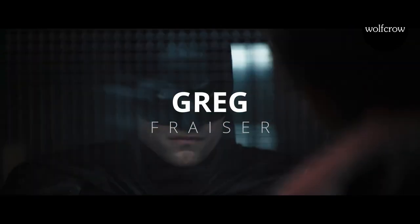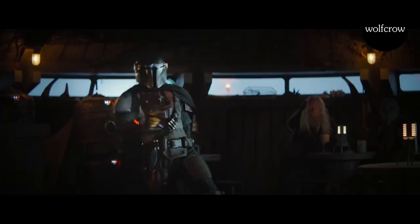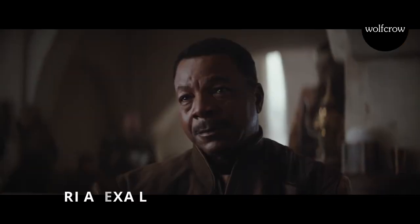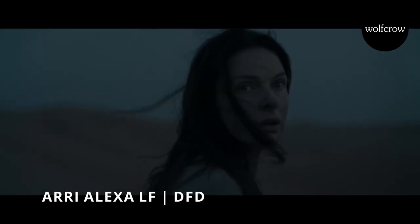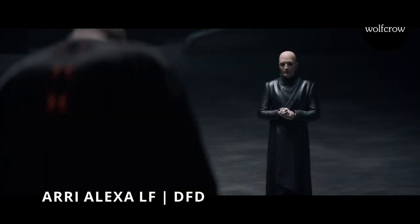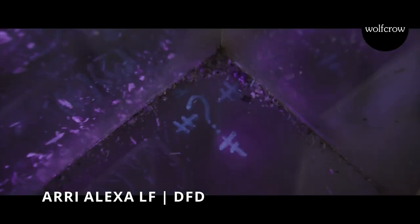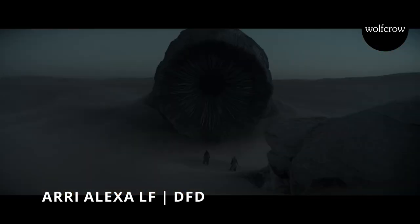Let's start with Greg Fraser, cinematographer for The Batman, Dune, and The Mandalorian. Even though he used the Sony Venice in The Batman, he used the Arri Alexa LF for Dune and The Mandalorian. He also uses a process called DFD — Digital Film Digital — which is a technique to add film grade and texture by moving to film and then back to digital, to sort of mimic the gritty film look.